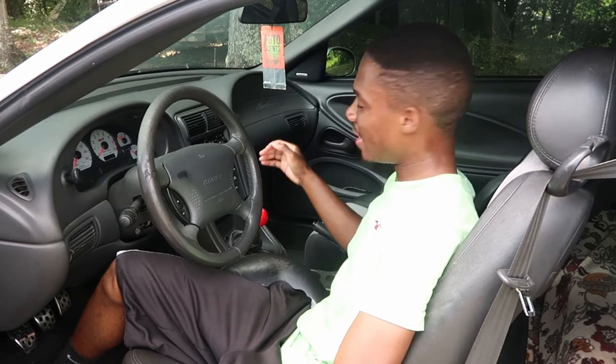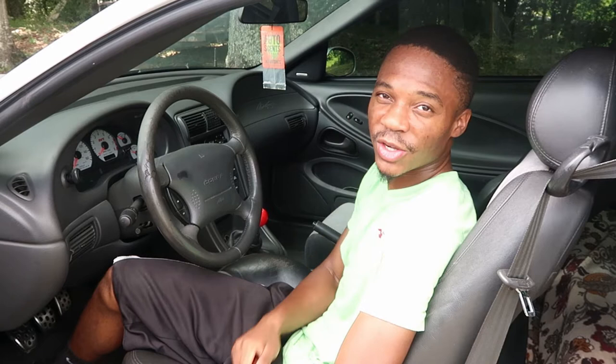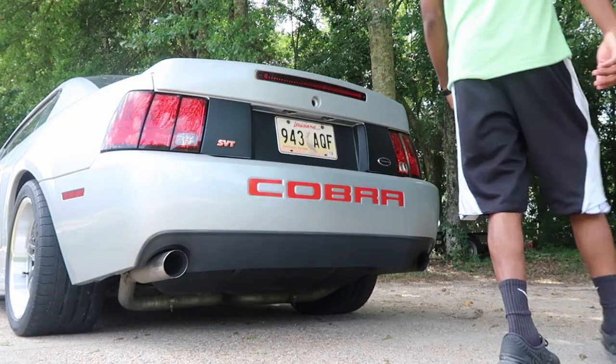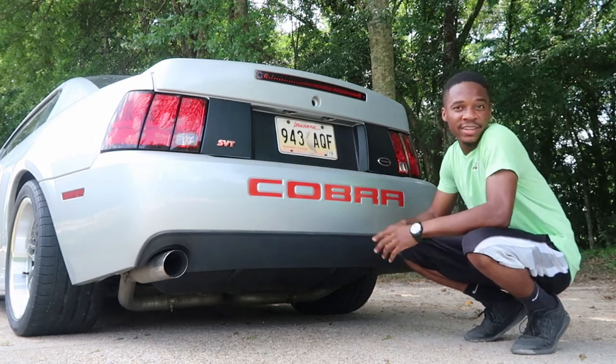The next thing on the list that I love about my car — the last thing on the inside — is that it's a manual transmission. I'm a car enthusiast, so I love hearing myself go through the gears. I love the way it feels when I shift; it's just an overall great experience. If you have an automatic, I advise you to go get a manual because they're better.